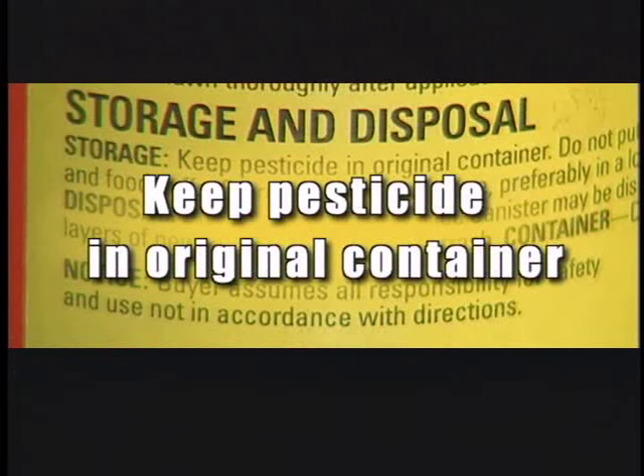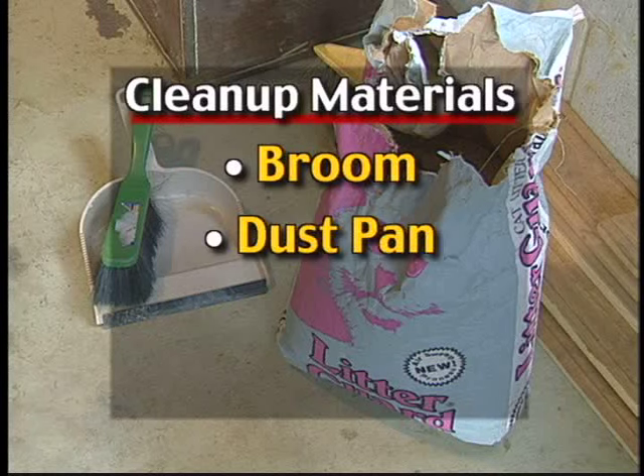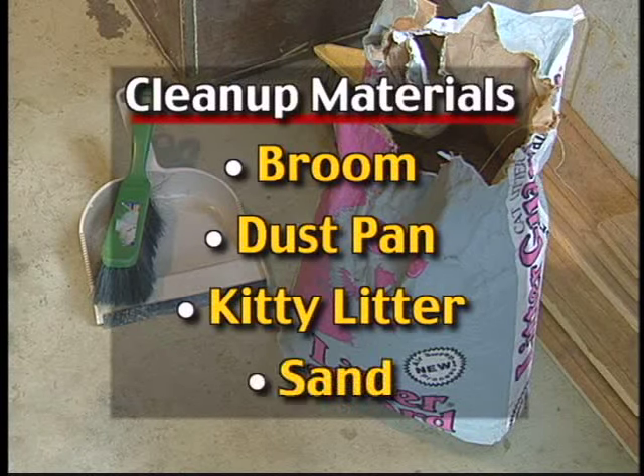Never take pesticides out of their original container and place them in another type of container. Not only is it illegal according to state and federal laws, it's easy to forget what is in the container. Never store food items in the same area to avoid risk of contamination. Keep pesticides away from the common areas around the home that children use, and never store them under the kitchen sink. Always store them in a locked enclosure such as a shed or isolated area in the garage. Always have a broom, dustpan, kitty litter, or sand around to help clean up liquids that might spill. Always take precautions when storing pesticides so you can protect yourself and your family.